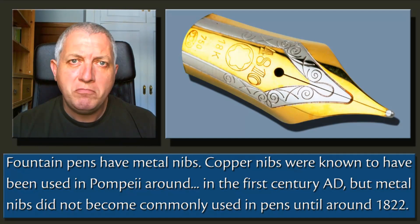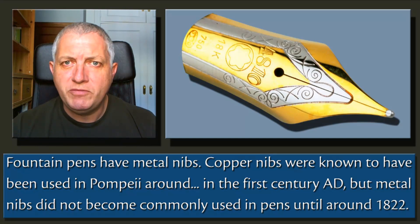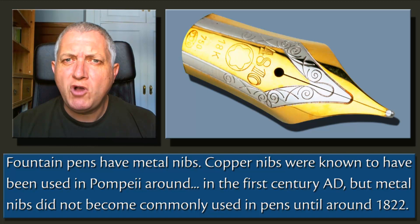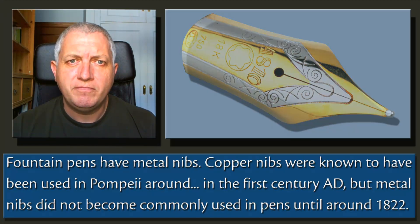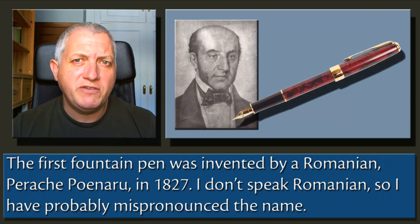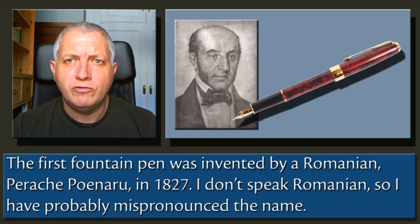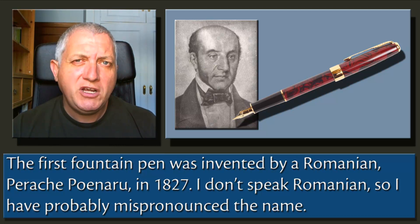Fountain pens have metal nibs. Copper nibs were known to have been used in Pompeii around the first century AD, but metal nibs didn't become commonly used in pens until around 1822. The first fountain pen was invented by a Romanian, Petrache Poenaru, in 1827. I don't speak Romanian, so I've probably mispronounced the name.